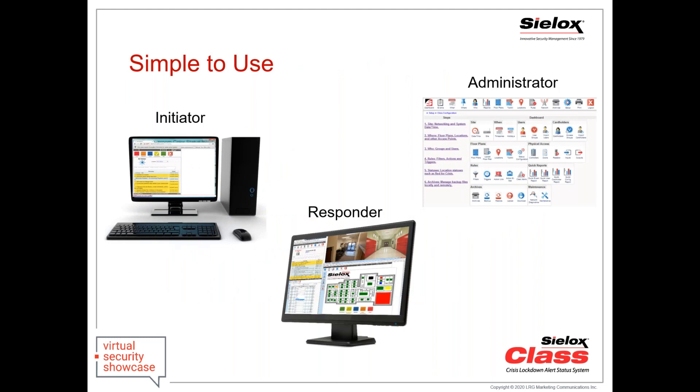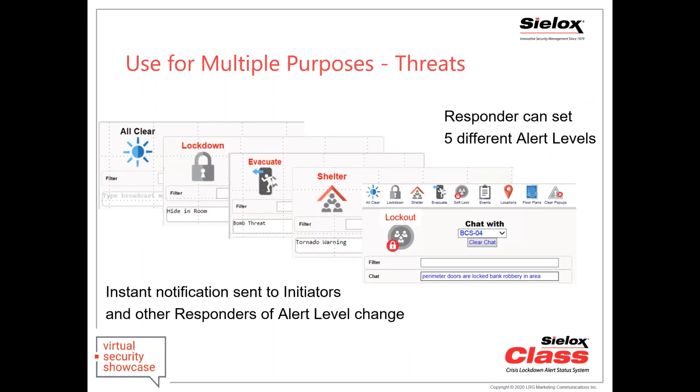Because it's a site deployment, there are no ongoing hosting or licensing fees. There are three main operators: initiators — faculty, staff, employees who signal the status of their area; responders — anyone designated to receive alerts; and admins who manage the system. There are five alert levels: all clear, lockdown for securing in offices or classrooms, EVAC for bomb threats or chemical spills, shelter for weather threats or warnings, and lockout for community incidents like a high-speed chase or bank robbery — stay inside while community responders handle the situation.